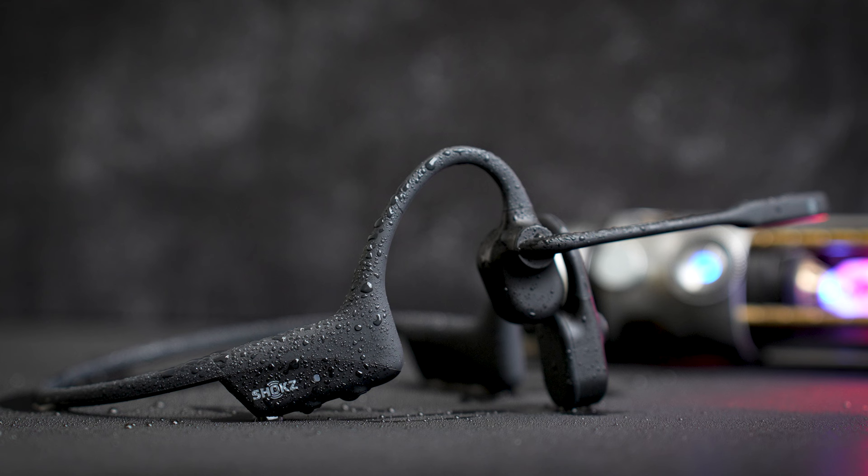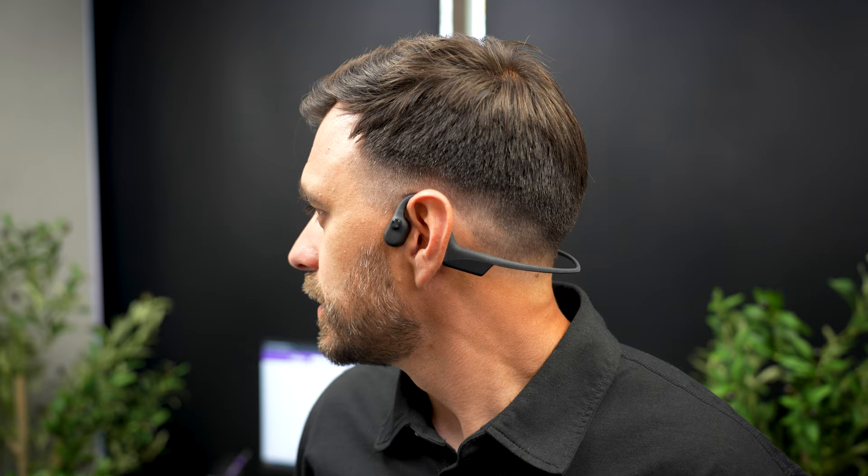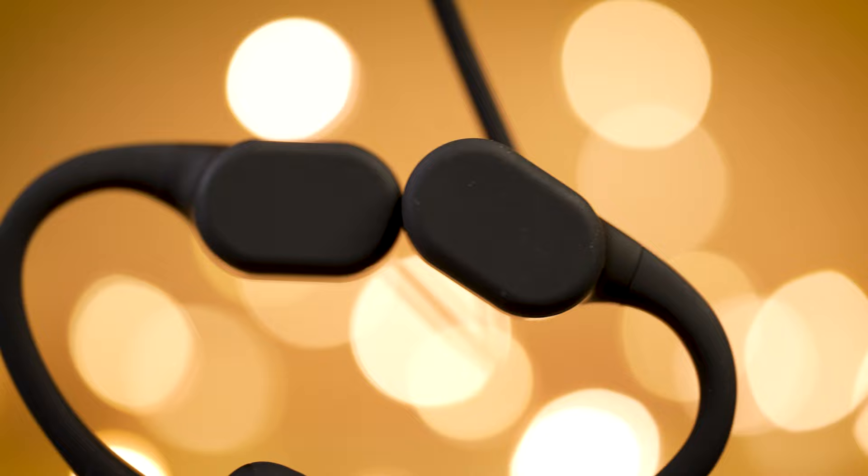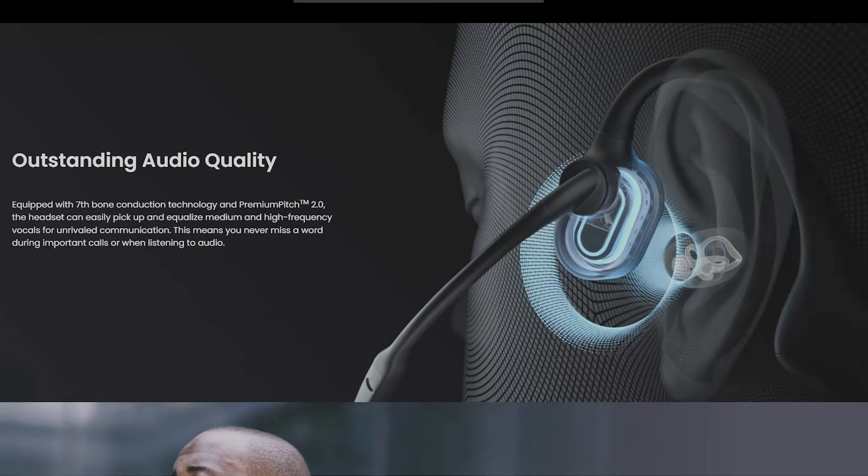At number five, we have the Shox OpenCom 2. This is one of the more unique headsets we've reviewed since it doesn't use your typical speakers. It uses a technology called bone conduction, and it has a pad on the side where the speakers would be that rests on the side of your face, sending sound signals directly through your jaw and bone to your inner ear, bypassing your eardrum. Have a quick listen to the audio sample so you can hear it for yourself.